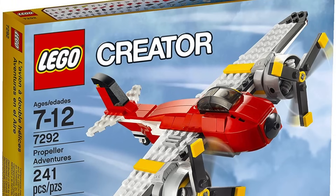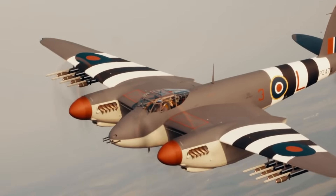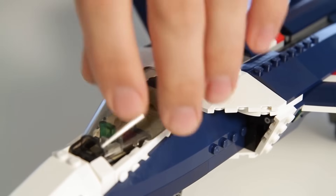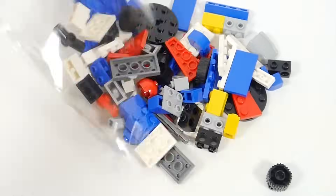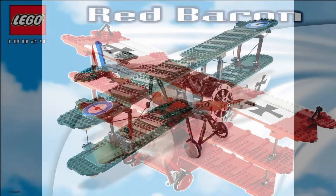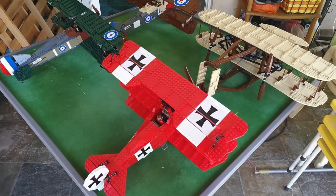Hi everyone. This is a short video showing a series of plane sets launched by LEGO and the real military planes that probably inspired them. As most of you might know, LEGO has released some of them over the years. The Sopwith Camel and Red Baron planes are a good example, but these are historical models.